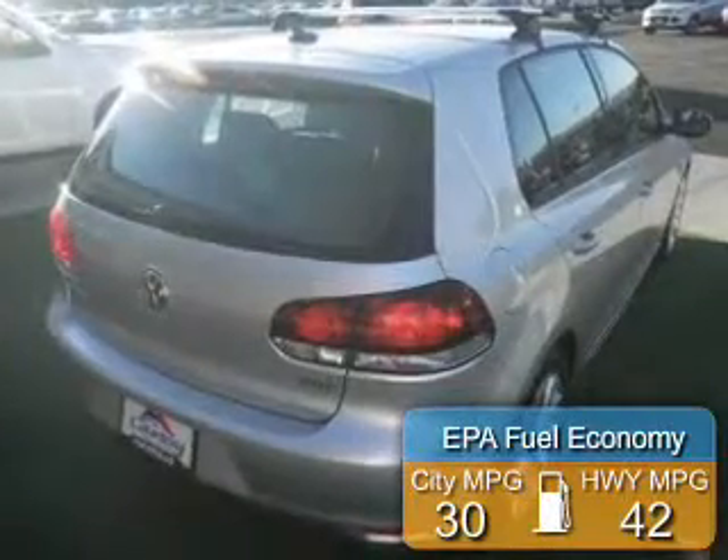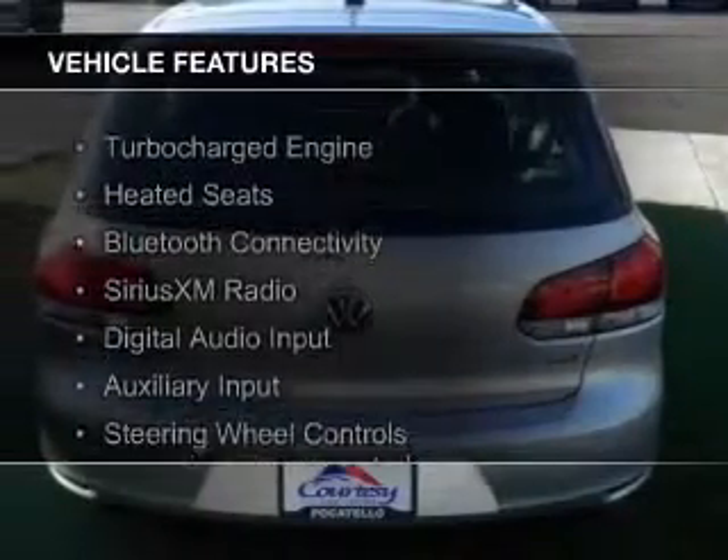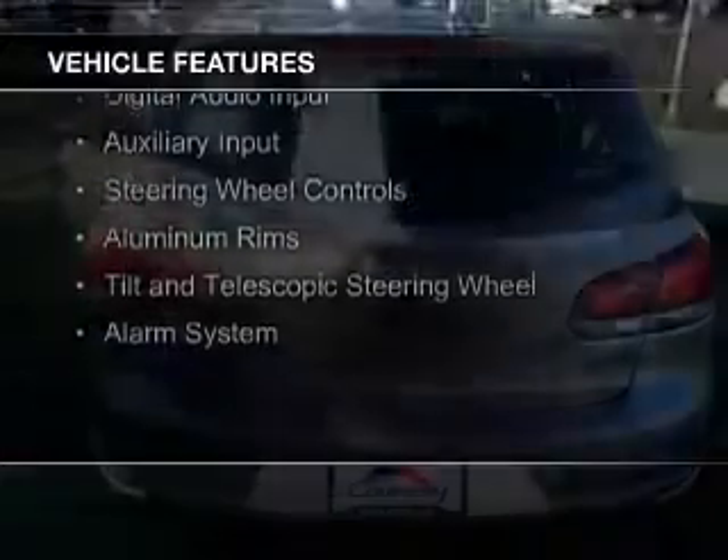Great fuel efficiency saves you money by requiring fewer trips to the gas station. The features include a turbocharger, heated seats, Bluetooth connectivity, Sirius XM satellite radio, digital audio input, and auxiliary input.